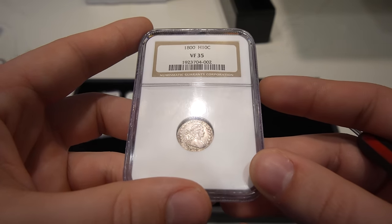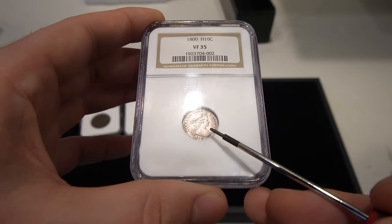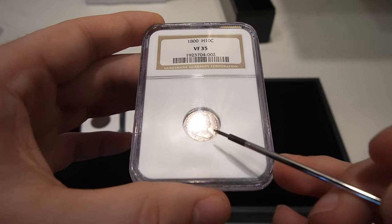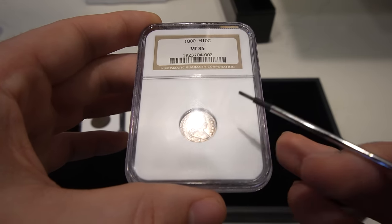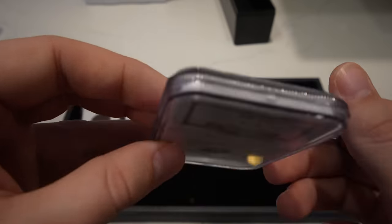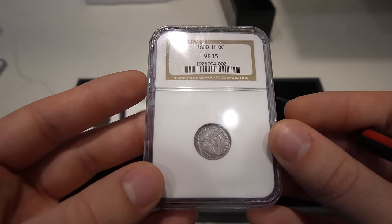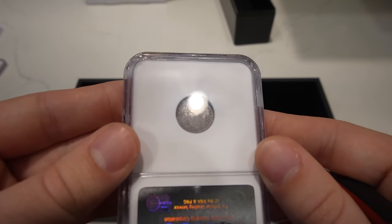Then we have this 1800 Draped Bust Half. When taking a look at this coin, most of the time what I do is look down towards her dress and also towards the breast area to see how much detail there is. There needs to be a light amount of wear when it comes to XFs. This coin has a substantial amount of wear coming all the way up through the dress onto the neck. I think the coin overall had a shot at getting a sticker — it's a very tough coin in any grade, especially in VF — but I do not think this coin had enough detail to receive the bean. I felt like this coin maybe would have been good at a VF30. It's kind of hard to pick up on just how small the coin is in the holder.